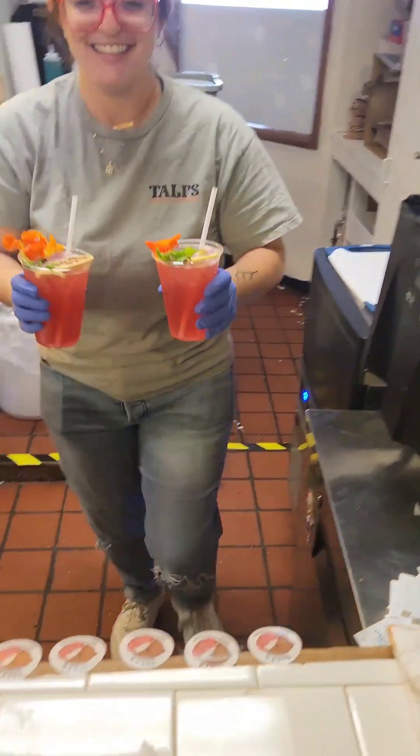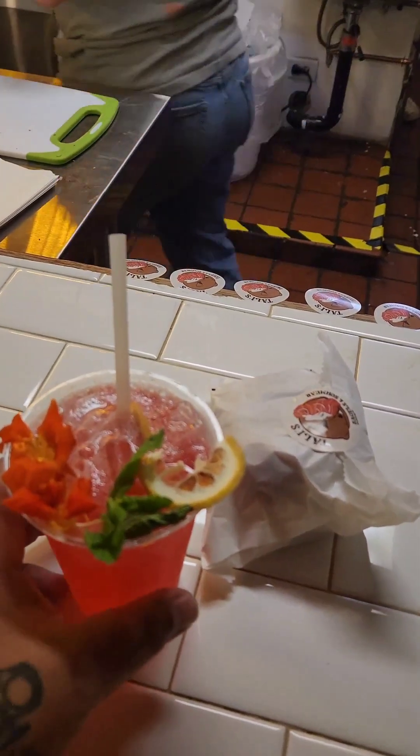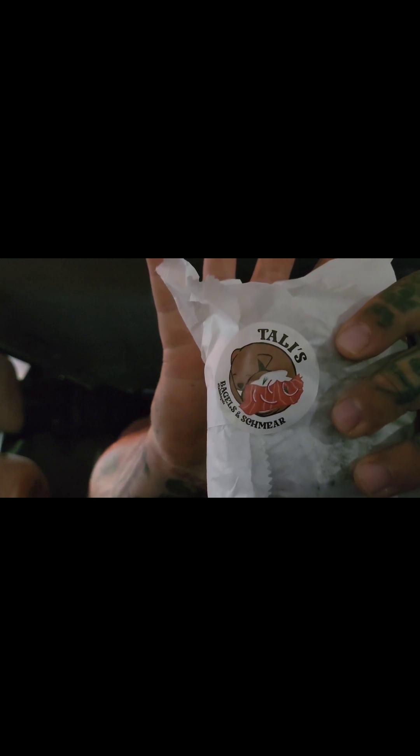Thank you so much. Let's go see what's open. Bagel secured, back in the car. We've got this guy — so this is Tali's Bagels. A little ASMR bag opening there. I got the everything bagel bacon egg and cheese.